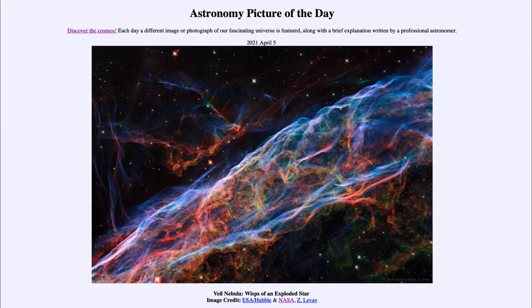Greetings and welcome to the introduction to astronomy. One of the things that I like to do in each of my introductory astronomy classes is to begin the class with the Astronomy Picture of the Day from the NASA website at apod.nasa.gov. Today's picture for April the 5th of 2021...